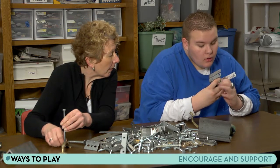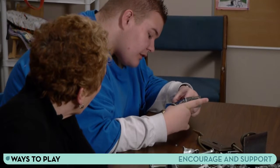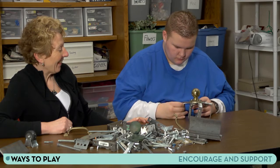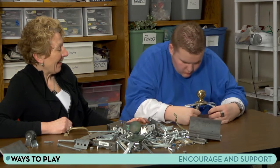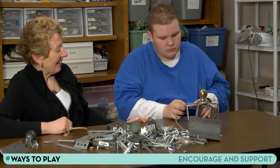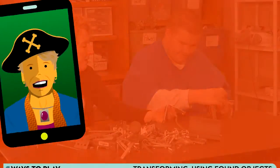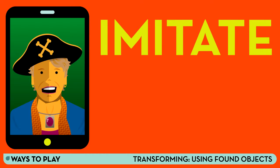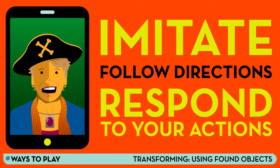Be sure to encourage and support pretending. Remember, there isn't a right or wrong way to pretend when you are using found objects in new ways. MJ created a pretty convincing spider robot, but it is okay if you have to stretch your imagination. Any transformation your child does is beneficial. You will know you are making progress when your child begins to imitate, follows directions, and responds to your actions.